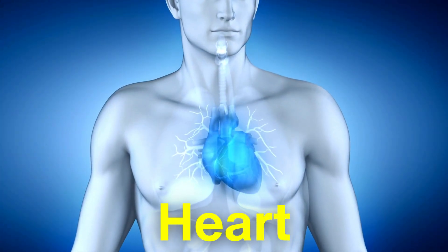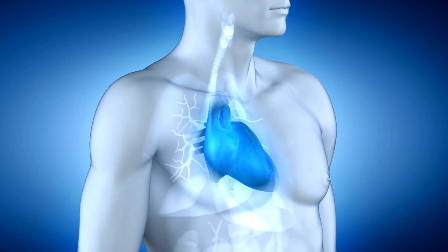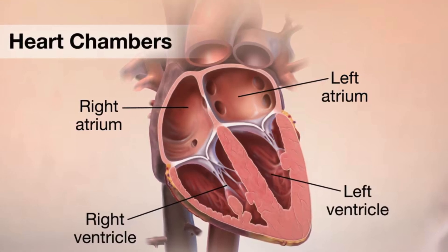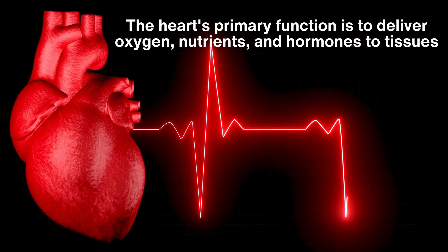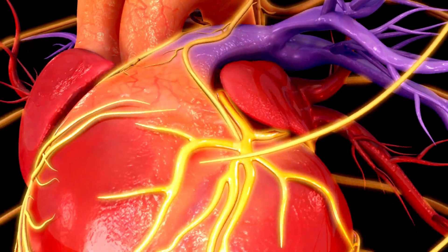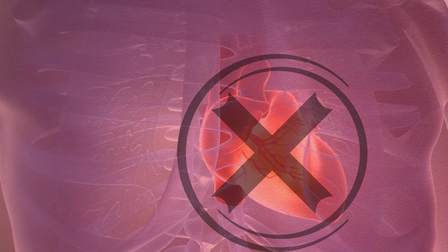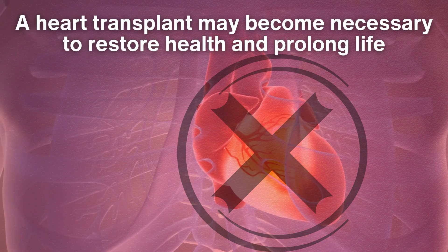The heart is a muscular organ that plays a crucial role in keeping the body alive by pumping blood throughout the circulatory system. It's located in the chest, slightly to the left, and consists of four chambers — two atria and two ventricles. The heart's primary function is to deliver oxygen, nutrients, and hormones to tissues, and remove waste products like carbon dioxide. It beats continuously, maintaining blood flow to all parts of the body. When the heart fails to perform this vital function effectively due to disease or damage, a heart transplant may become necessary to restore health and prolong life.